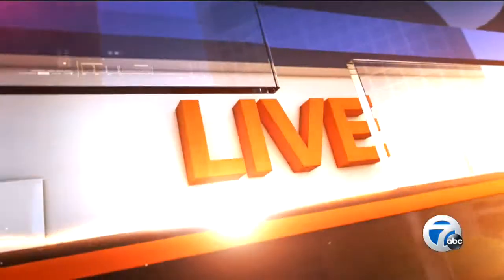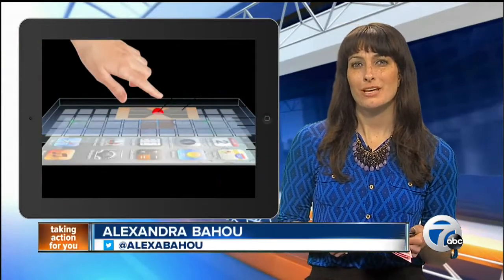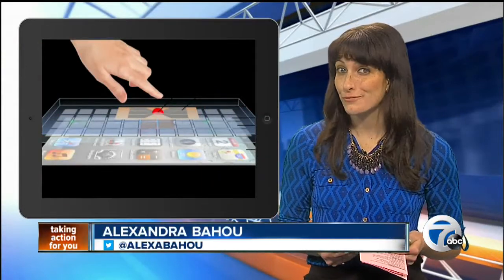A smartphone could someday double as a life-saving medical device. Seven web producer Alexandra Bahu is here to tell us about a new fusion of medicine and technology that we could see someday in our future. Imagine being able to test your blood simply by sticking your finger on your phone.